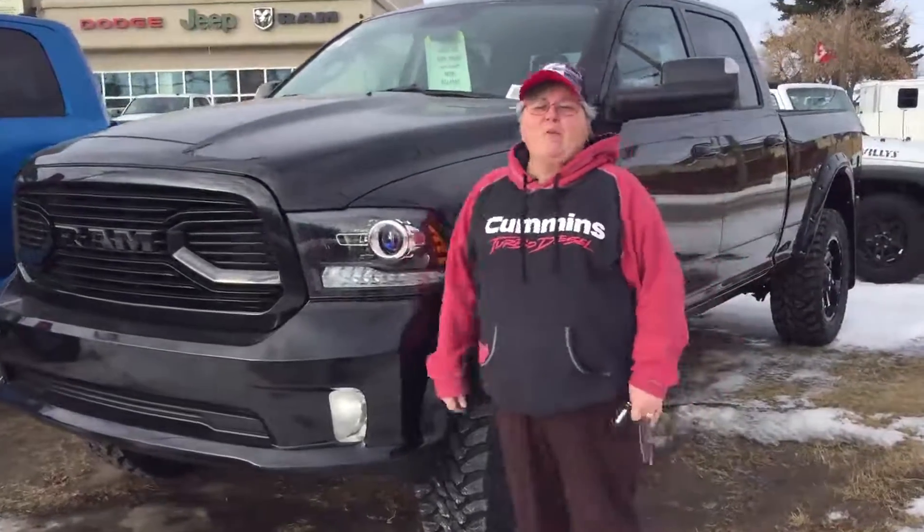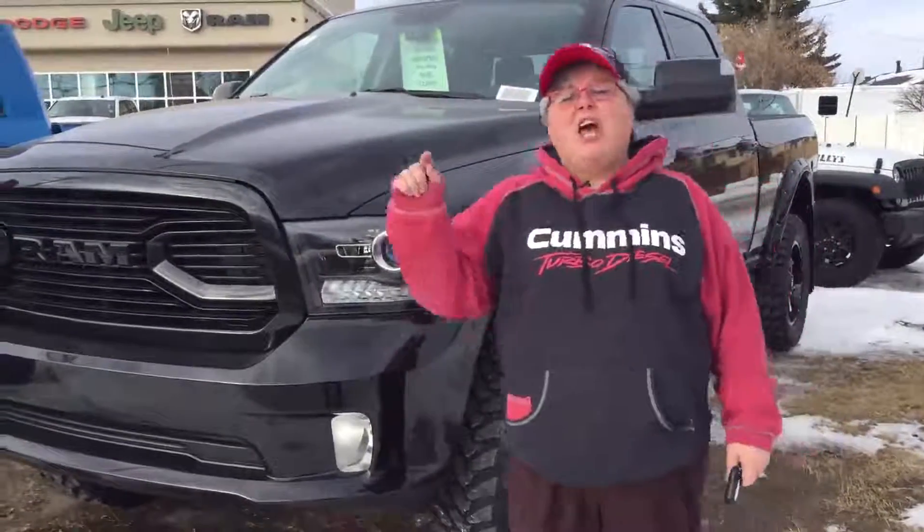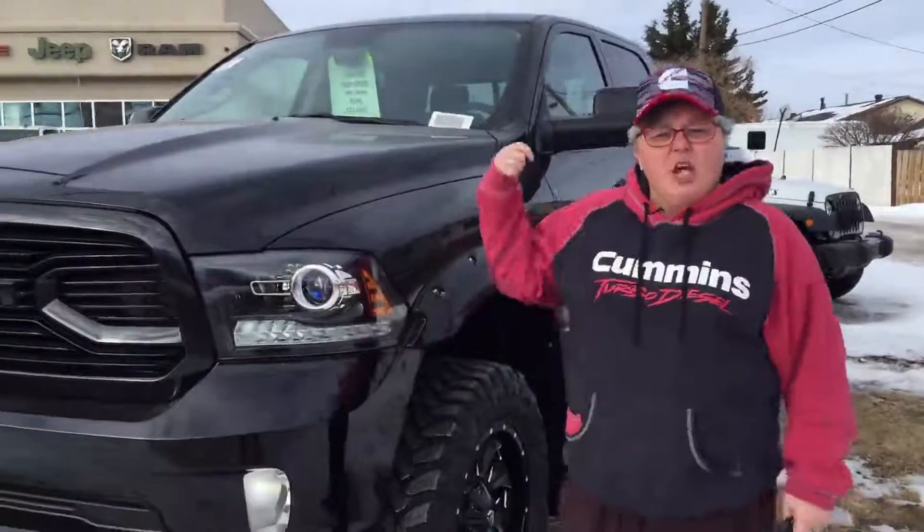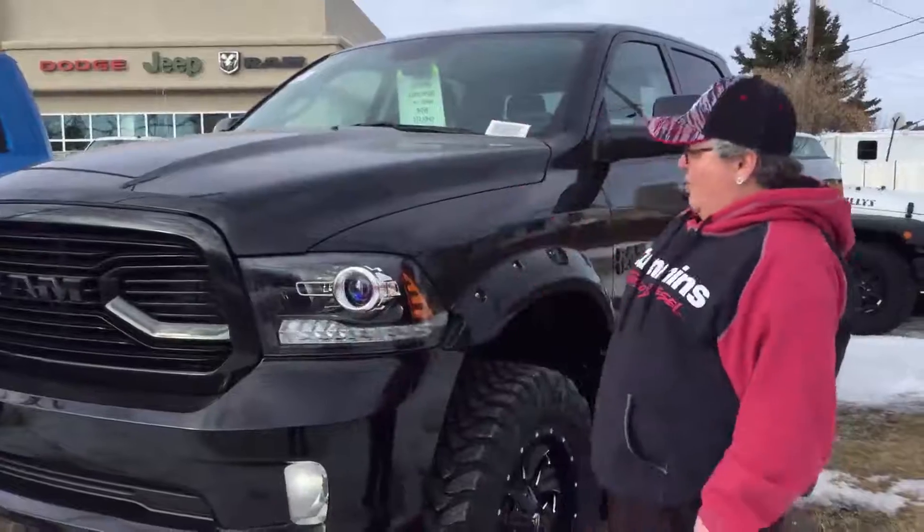Hey, Rig Ready Pam here from Redwater Dodge, home of the $10 oil change and Rig Ready Ram. And speaking of Rig Ready Rams, I've got a 2018 Ram 1500 lifted truck sport for you.